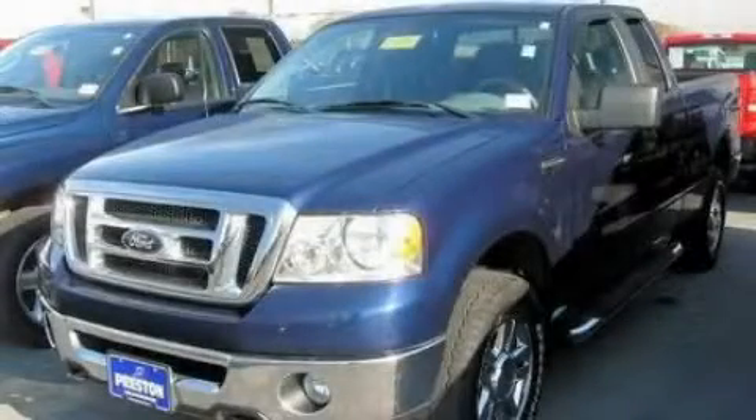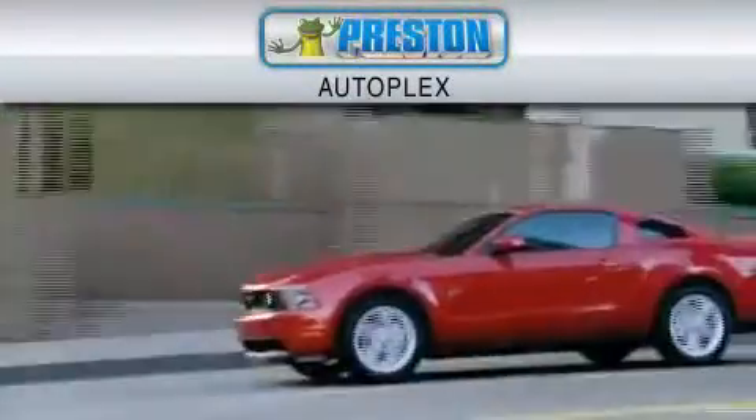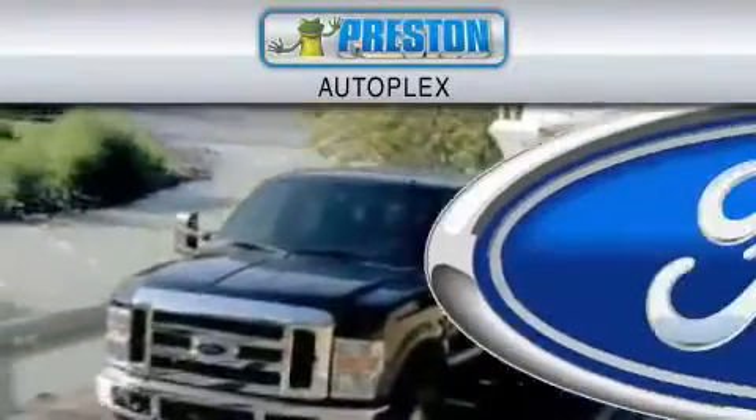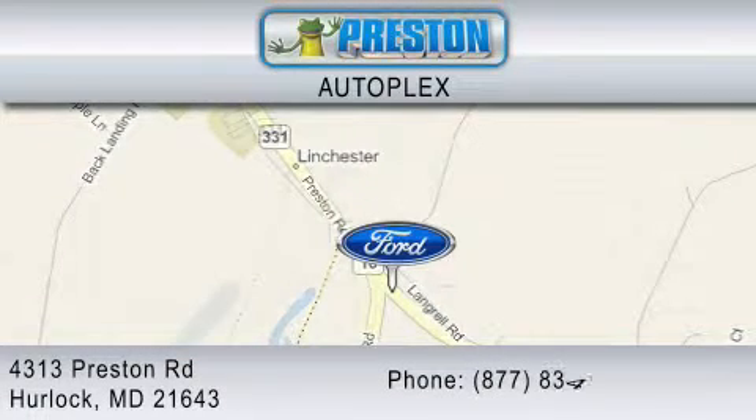We invite you to contact us today to learn more about this vehicle. Preston Autoplex is dedicated to doing everything possible to ensure that the experience you have selecting your vehicle is as pleasant as possible. You can contact us at 877-834-3396.